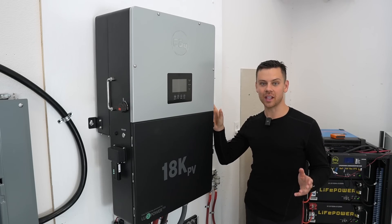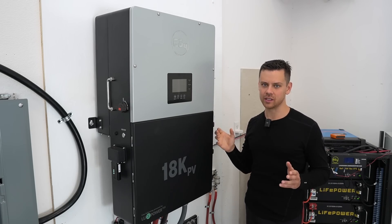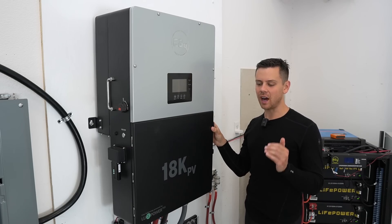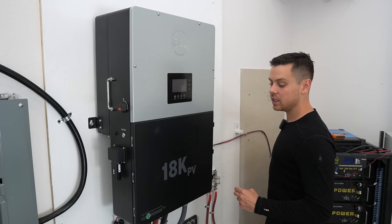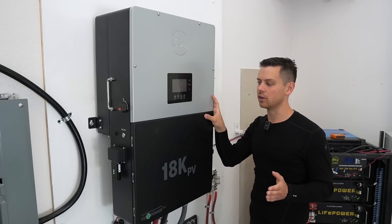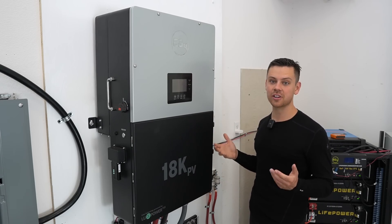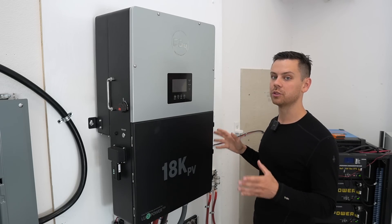Let me tell you about some things I think they need to improve. First, the input voltage for solar — I wish it was a little bit higher, because two of my strings on this Victron MPPT over here do not work with this unit because the voltage is too low. Also, I wish the MPPT had four or five trackers — that would be incredible, and I would spend extra money for that capability, especially for off-grid systems with multiple arrays.